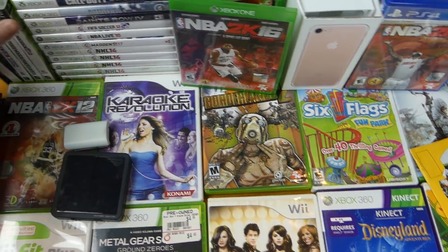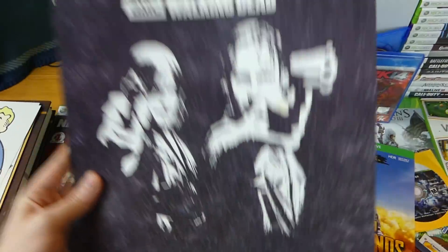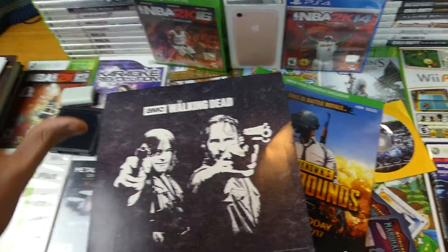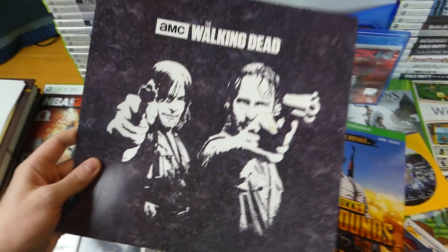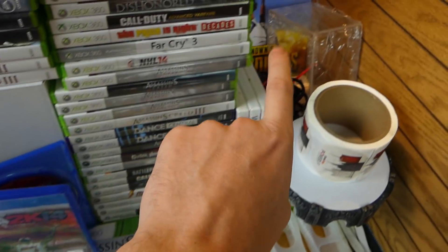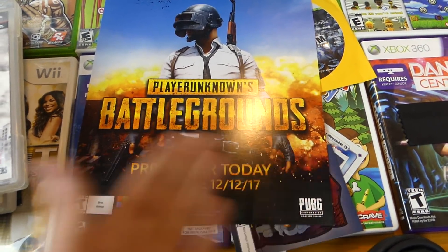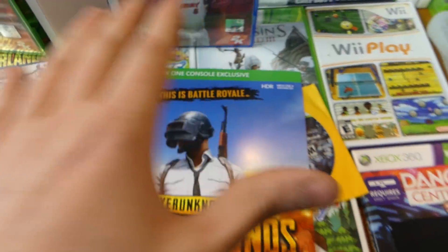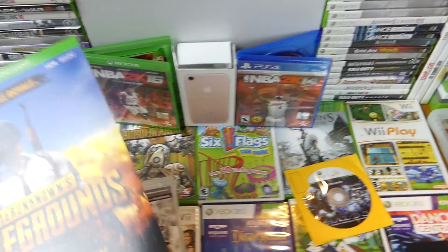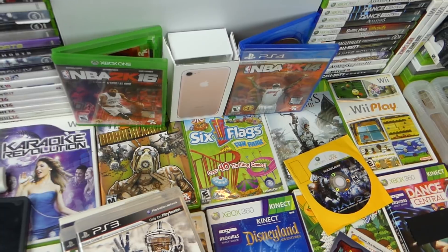Over here we have a Walking Dead poster display — the kind they put on walls in store so you can see the print on the shirt. I thought it was pretty cool. Over here there are two of these PUBG — PlayerUnknown's Battlegrounds — displays, which is really cool. Coming to Xbox One as an Xbox One exclusive, so it's not coming out on PS4 for now — only Xbox One and PC. So really excited for that.